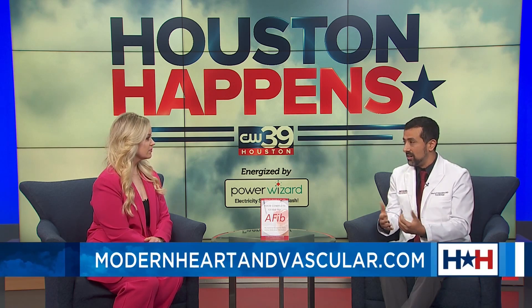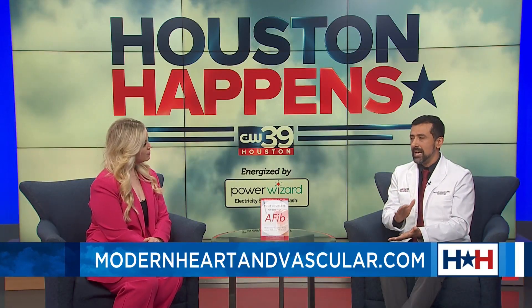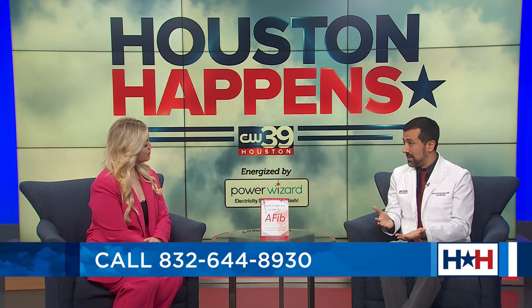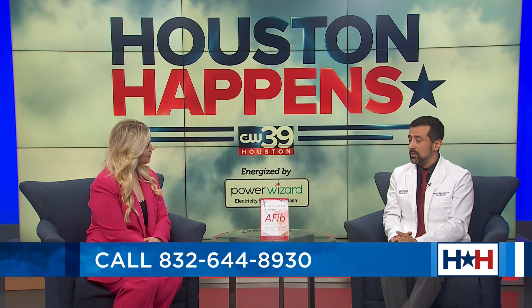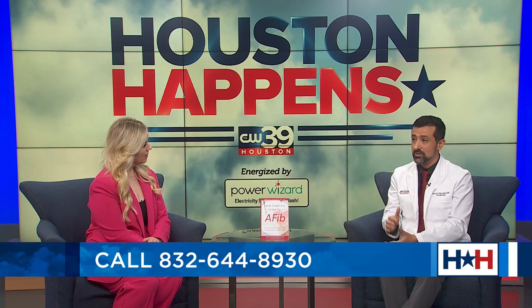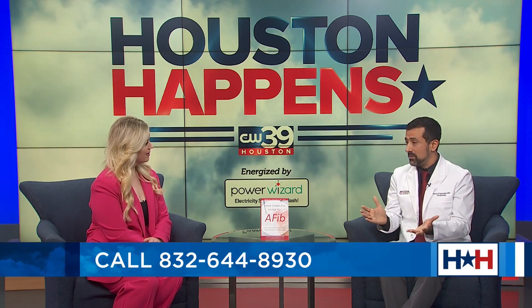How do you treat AFib? There's a variety of treatment options. Medications are commonly the starting point — they can control or prevent symptoms and reduce heart rate during episodes. Treatment for stroke risk reduction is essential, most commonly blood-thinning medications called anticoagulation. There are also procedures that can improve symptoms of AFib and reduce stroke risk, performed by specialists in AFib.